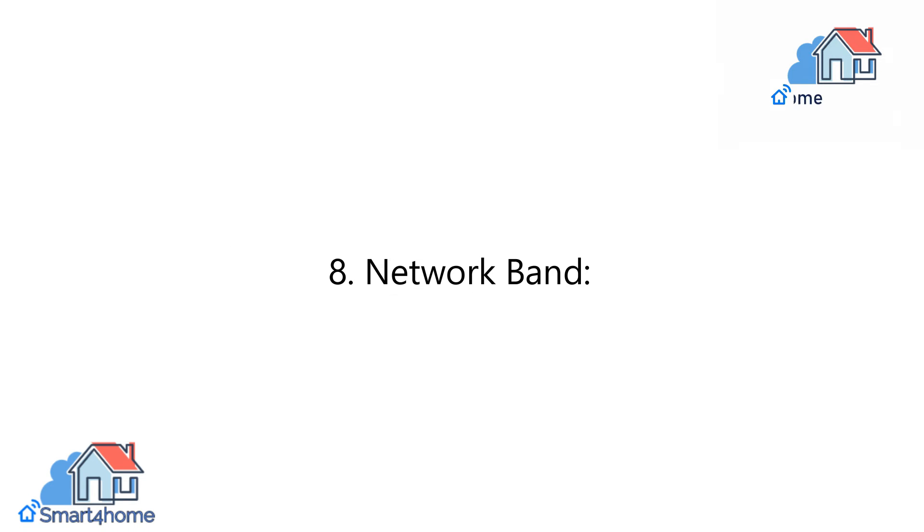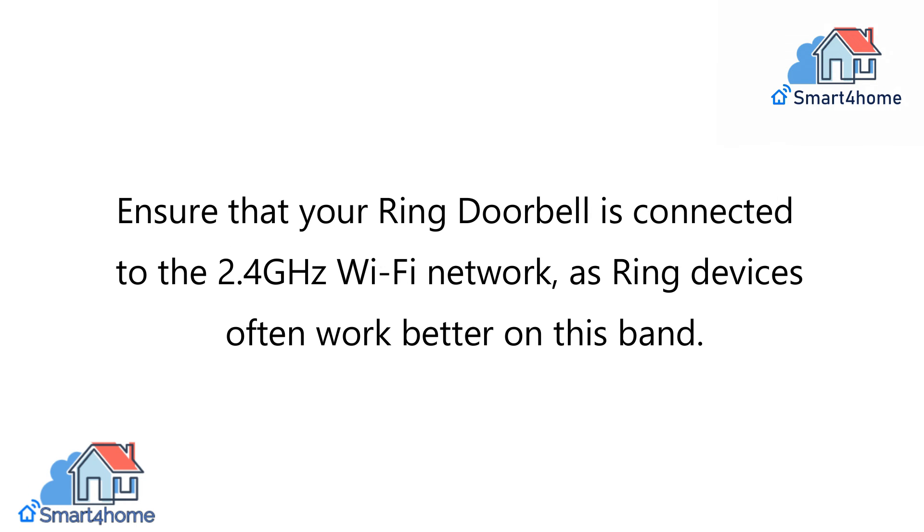8. Network Band. Ensure that your Ring Doorbell is connected to the 2.4 GHz Wi-Fi network, as Ring devices often work better on this band.